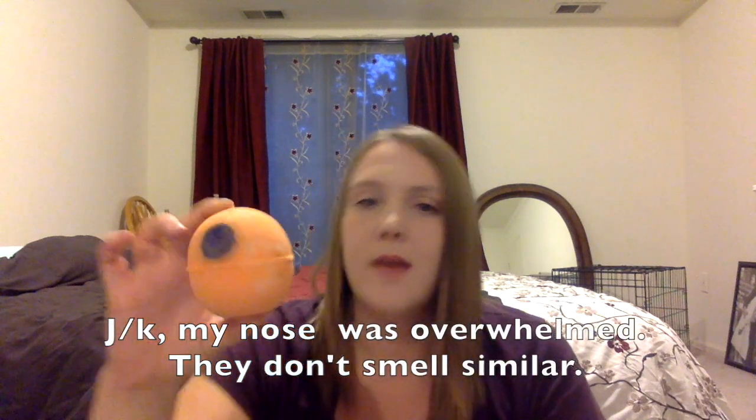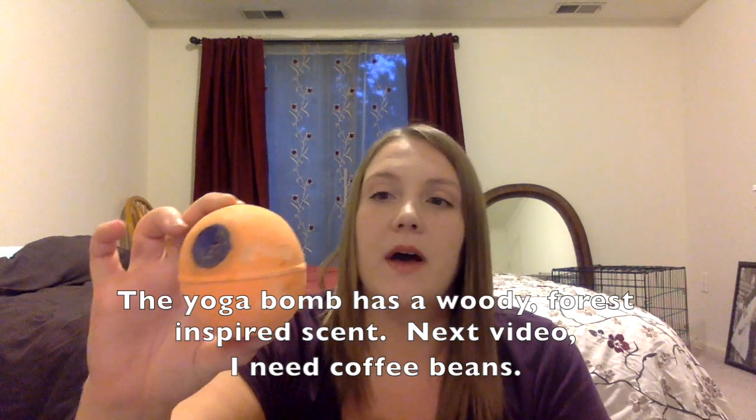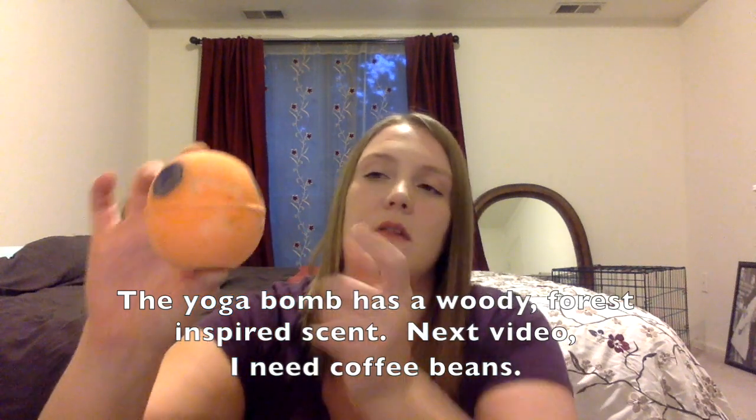The Lava Lamp Bath Bomb, when I look at it and also the scent, reminds me of the Yoga Bomb Bath Bomb. But it has little purple spots on it that make your bath look like a lava lamp. The key ingredients are tangerine oil, orange flower absolute, and Sicilian mandarin oil. This bath is going to be pretty groovy, baby.